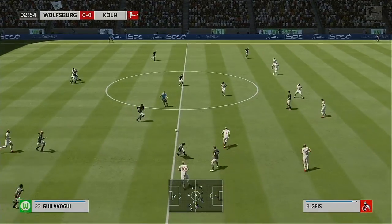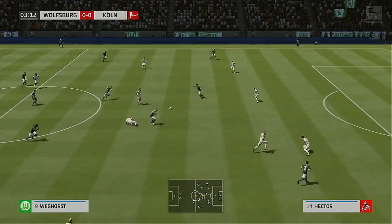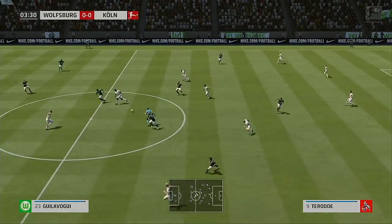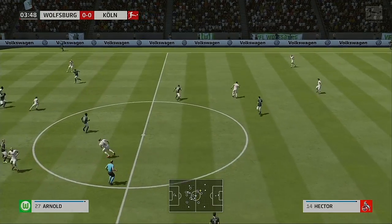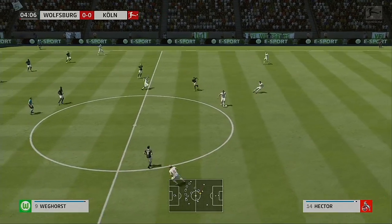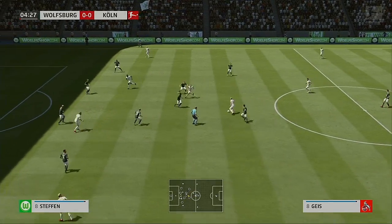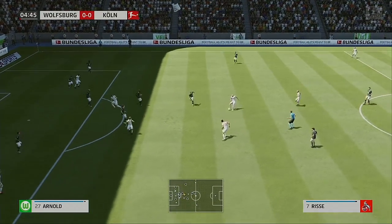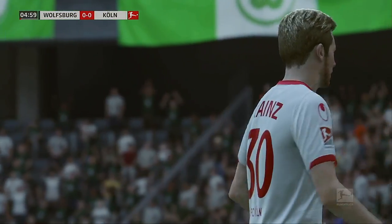Stefan. Joshua Guilovogui. Maximilian Arnold. Cordova. Hector. Geis — the ball hit him, the referee. What could he do about it? Johannes Geis. Dominic Drexler. Marcel Risa. Hector — shots on here, that's deflected behind. It will be a corner.